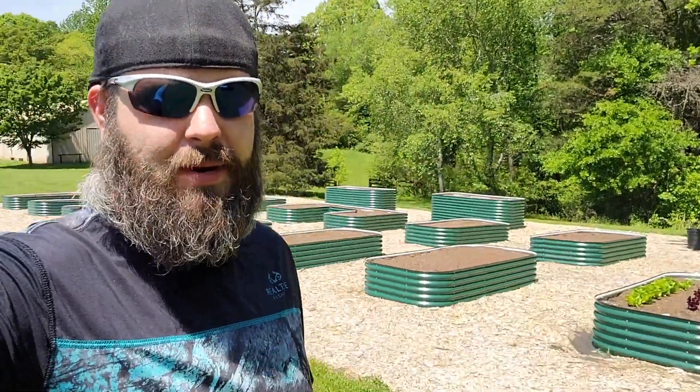Welcome back to Russell's Randomness. We're back out at the garden. It's been about two months since we got the dirt. I haven't been great with keeping the videos up to date, but the dirt went in about two months ago.